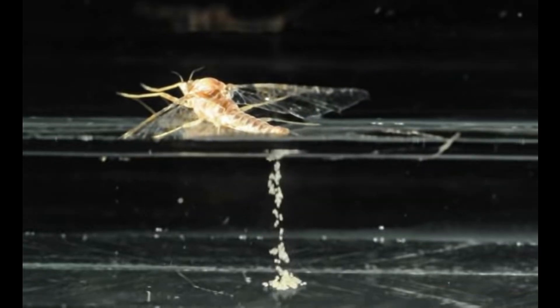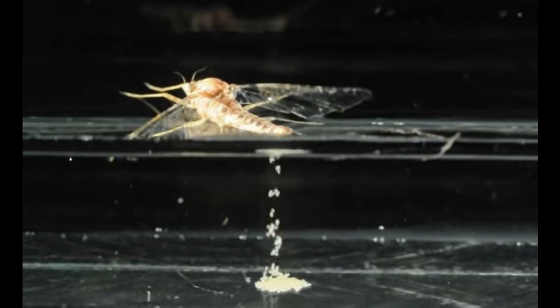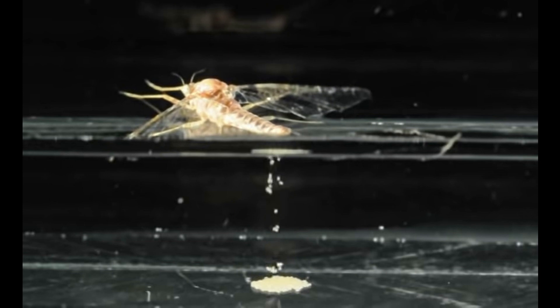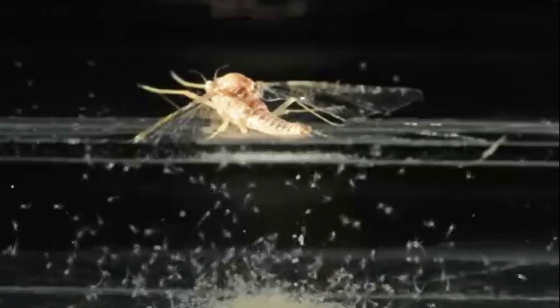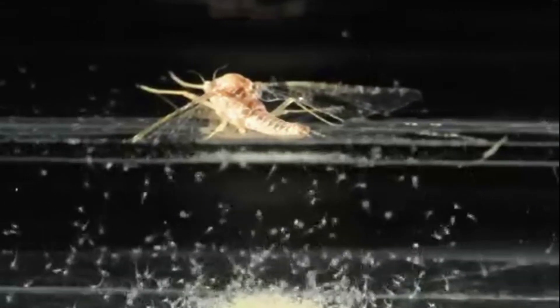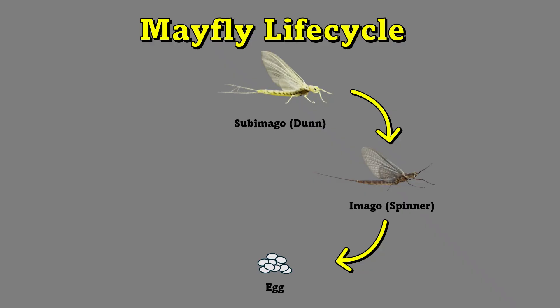Mayflies lay their eggs in bodies of fresh water such as lakes, rivers, or streams. The eggs are usually deposited on the surface of the water or on nearby vegetation. The time it takes for eggs to hatch varies depending on species and environmental conditions, but it ranges from just a few seconds to several weeks. Once hatched, the mayfly larvae, known as nymphs, live underwater.